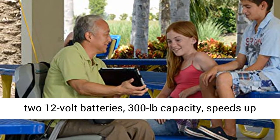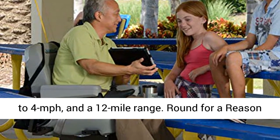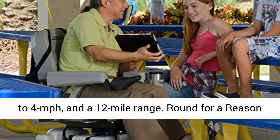Two 12-volt batteries, 300-pound capacity, speeds up to 4 miles per hour, and a 12-mile range.